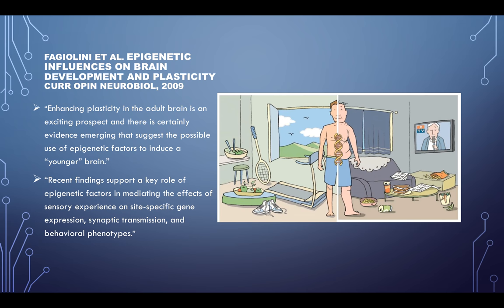A couple of excerpts from this article in particular: 'Enhancing Plasticity in the Adult Brain is an Exciting Prospect.' There is certainly evidence emerging that suggests the possible use of epigenetic factors to induce a younger brain, and recent findings support a key role of epigenetic factors in mediating the effects of sensory experience on site-specific gene expression, synaptic transmission, and behavioral phenotypes.